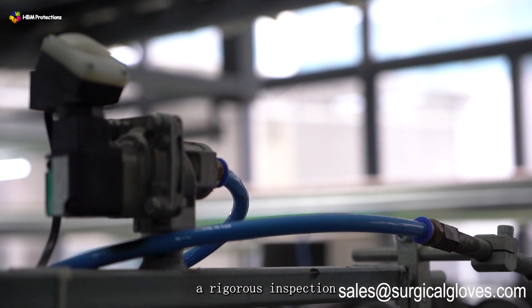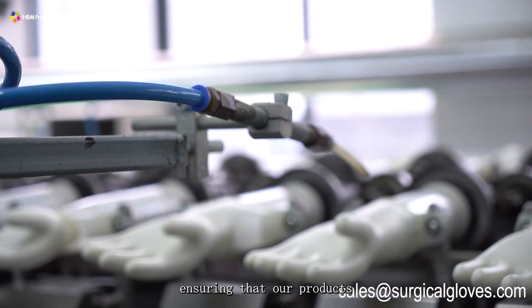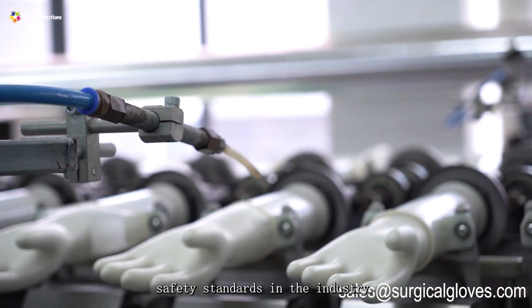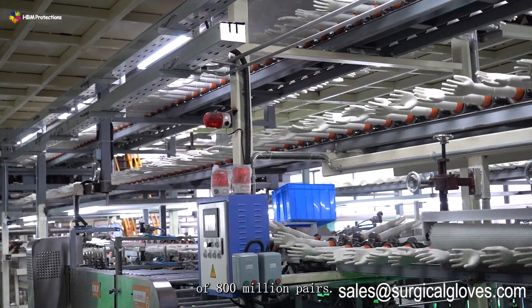Each glove undergoes a rigorous inspection process, including 100 air inflation and 7 inspections, ensuring that our products meet the strictest safety standards in the industry. Our production capacity and scale are among the highest in China, with an annual capacity of 800 million pairs.